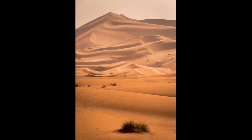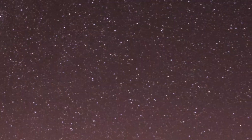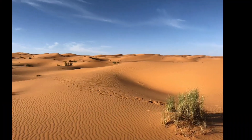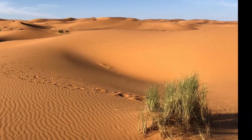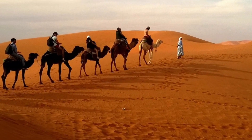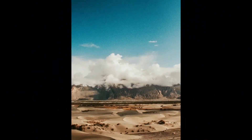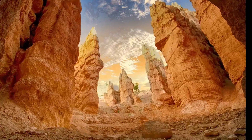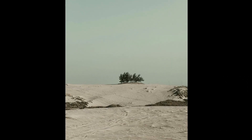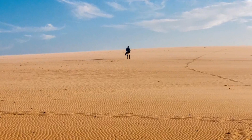Desert animals have evolved ways to tolerate high temperatures, such as light-colored fur or scales that reflect sunlight, or specialized physiological mechanisms for dissipating heat, such as panting or burrowing underground. Some desert animals, like tortoises and kangaroo rats, dig burrows underground to escape the heat of the day and find refuge from predators. These burrows also provide a more stable microclimate with higher humidity levels.